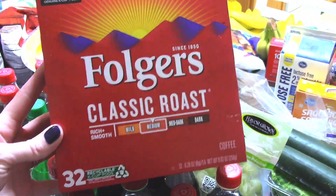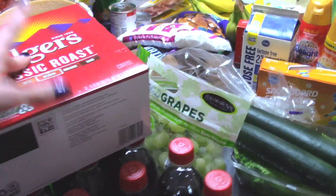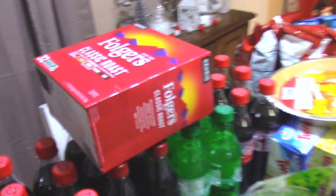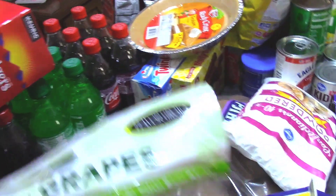And this Folgers is $20.99 for 32 ounces. I had a dollar off, so it made it $19.99. But we have to have coffee here. I like to get coffee on sale, but if I can't, I just can't.